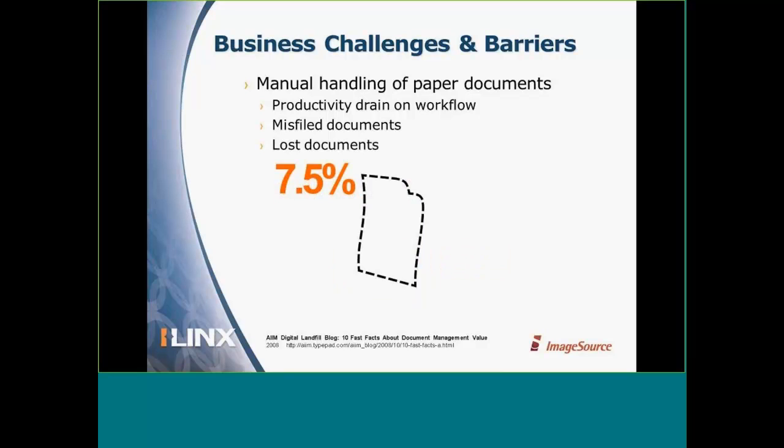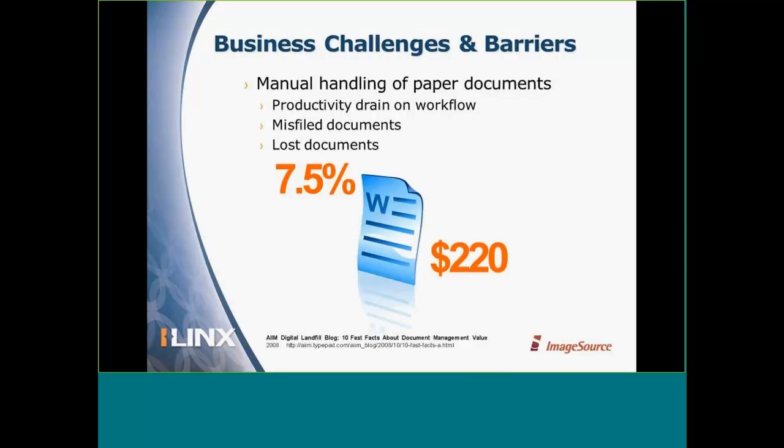7.5% of our documents are considered lost — and that's a pretty high number. When you look at the cost to recreate a lost document, it creates additional cost and inefficiency in our business. Trying to recreate that document could involve several people or organizations — you may have to contact vendors, suppliers, customers, and business partners. It's very costly to replace those documents.